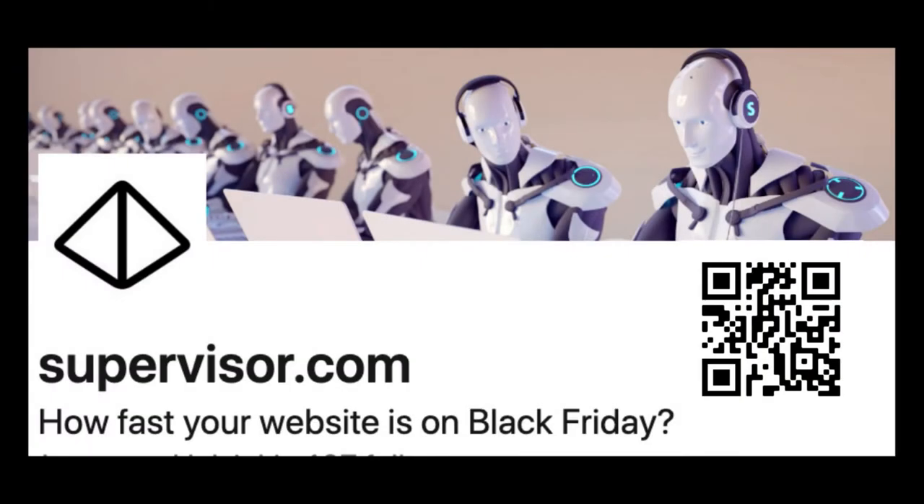This episode is sponsored by Supervisor. Stop losing money with a slow website. With Supervisor, you can continuously track the performance of your code and your hosting. Predict site page load speed with high user volumes and an easy one-click load test solution. Find out more at supervisor.com.